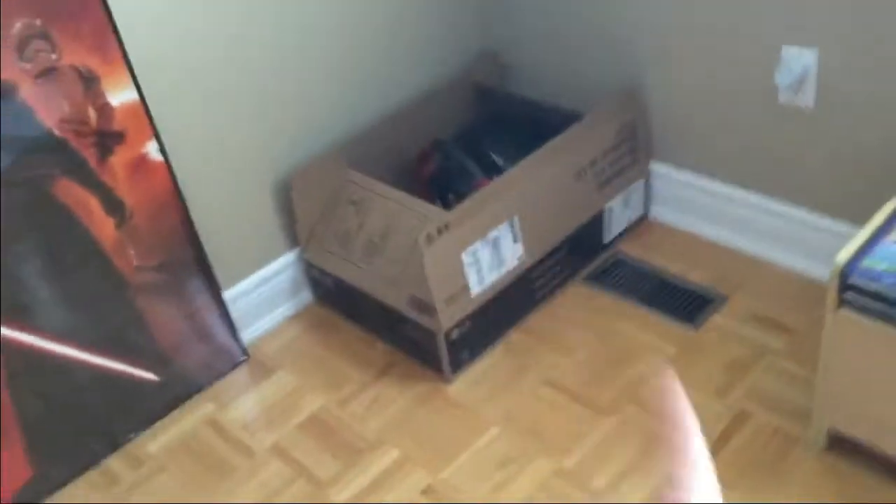So if you guys remember, I used to have that old 720p TV. But now I've upgraded to this 1080p LG monitor. I literally just got it — actually the box is still right there, and I'll get to what's inside in a minute.